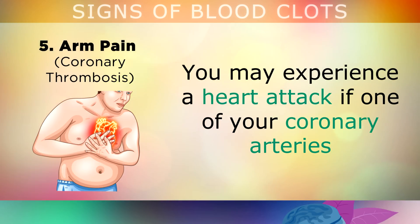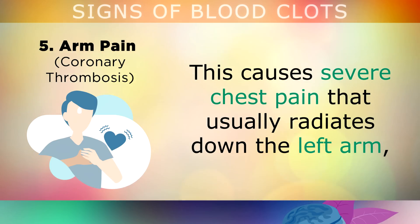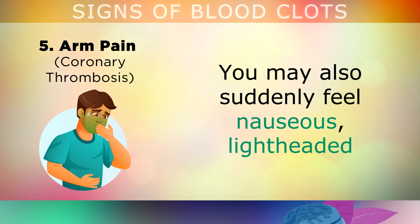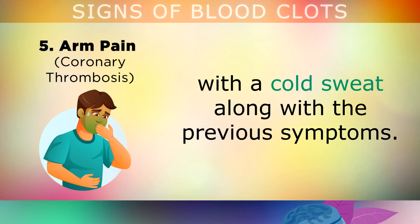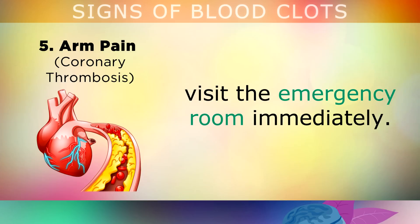Arm Pain: You may experience a heart attack if one of your coronary arteries gets clogged by either too much plaque or a blood clot. This causes severe chest pain that usually radiates down the left arm and the left side of the body, but it can also happen on the right, especially in women. You may also suddenly feel nauseous, light headed, with a cold sweat, along with the previous symptoms mentioned. Heart attacks require immediate medical attention, so again do not hesitate — visit the emergency room immediately.